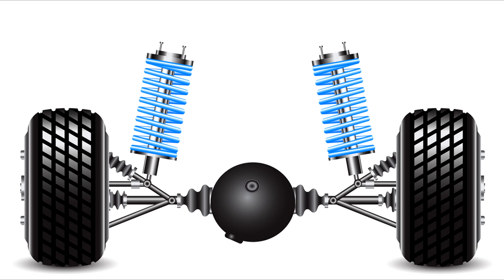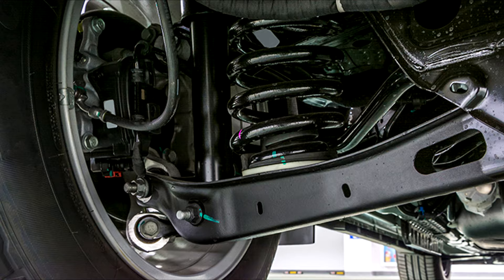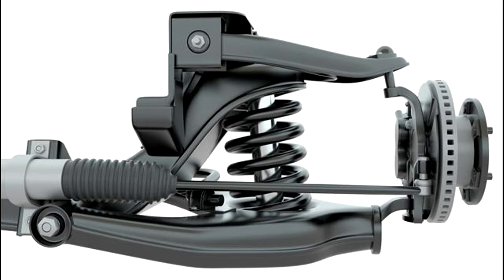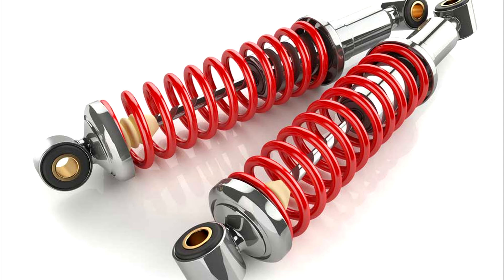Number fourteen: Rear suspension. As with the front suspension, the rear suspension contributes to the handling and ride quality of the vehicle. Systems can vary, but they usually are made up of shocks, coil springs, ball joints, control arms, and CV joints.